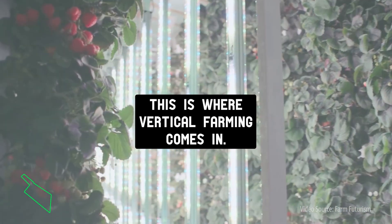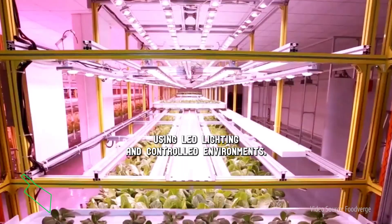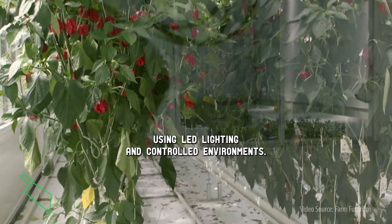This is where vertical farming comes in. Vertical farming is a method of growing plants in stacked layers using LED lighting and controlled environments.